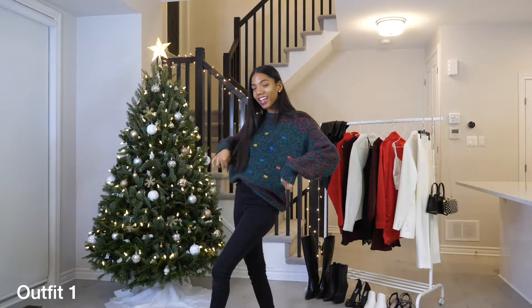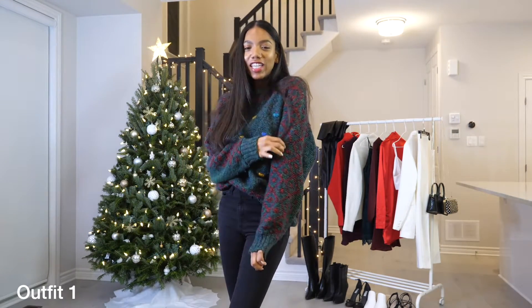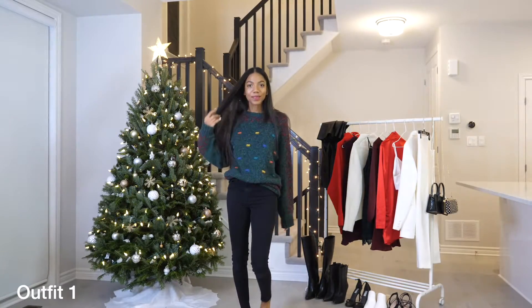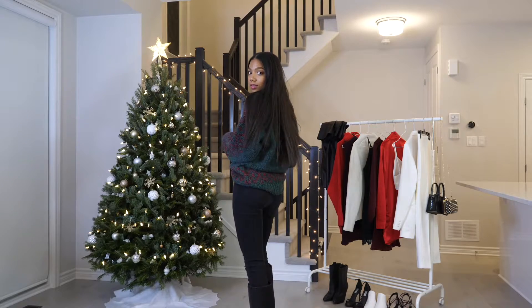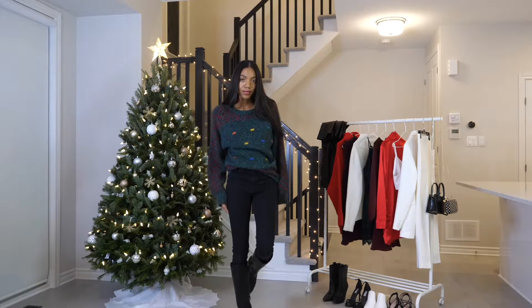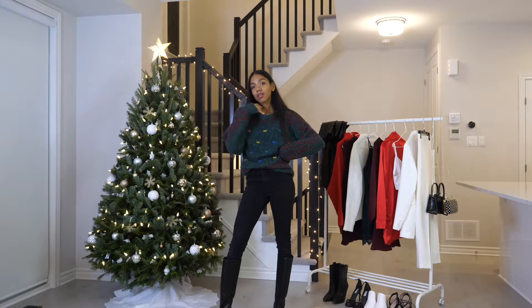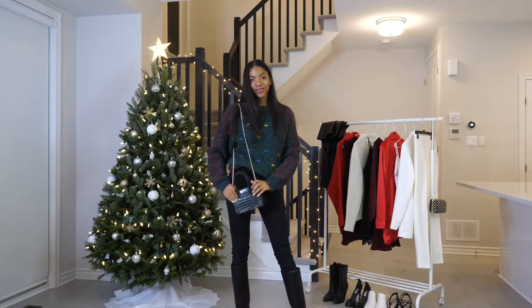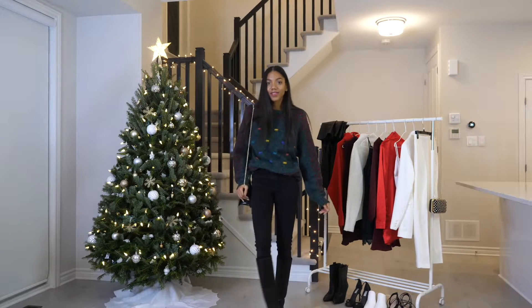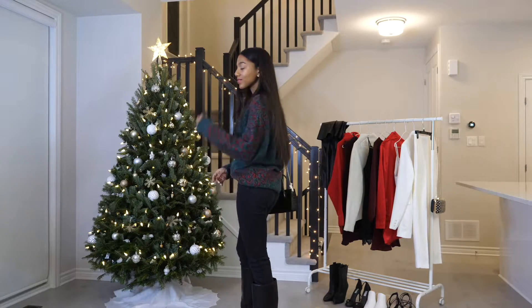The first outfit is featuring this lovely itchy Christmas sweater. With this look, I wanted to do an ugly Christmas sweater party but make it fashion. So I paired the sweater with these skinny black jeans from Topshop and these knee-high leather boots from Dynamite. To accessorize, I went with this cute bag from H&M. It might look black but it's actually a dark forest green which I think is perfect for the holiday season.